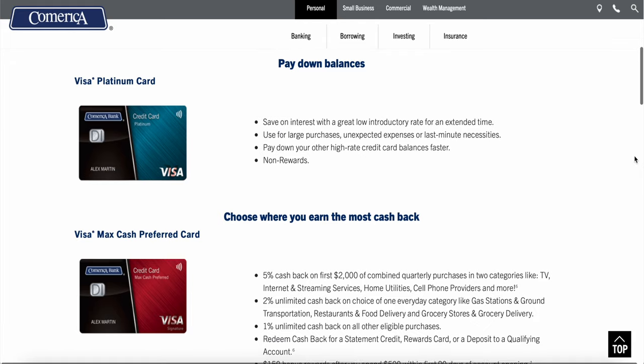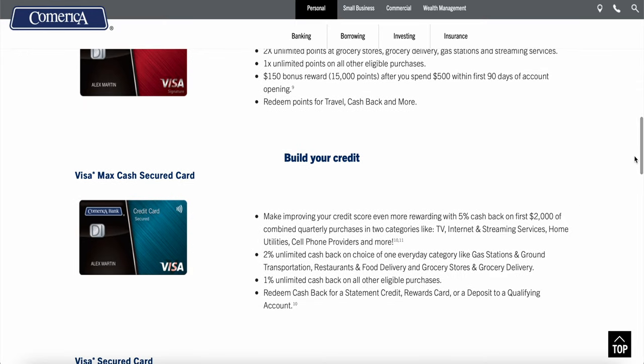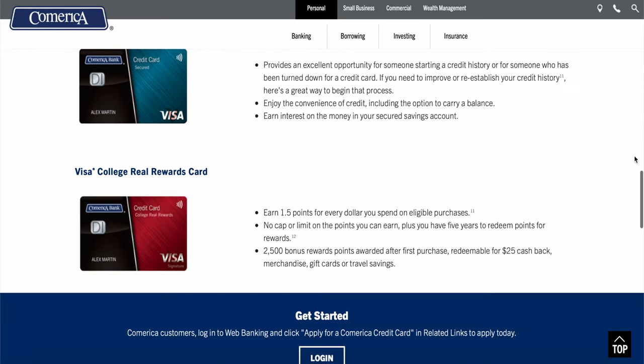The Max Cash Rewards card on the personal side is not bad. It would be nice if they gave you the full category list upfront before you apply — it's possible if you have a Comerica account you could go in and see more than what's on the landing pages as an outsider. Overall, you can do better elsewhere in every single one of these categories. For example, the cash back card is very analogous to the Bank of America Customized Cash card or even the Citi Custom Cash.